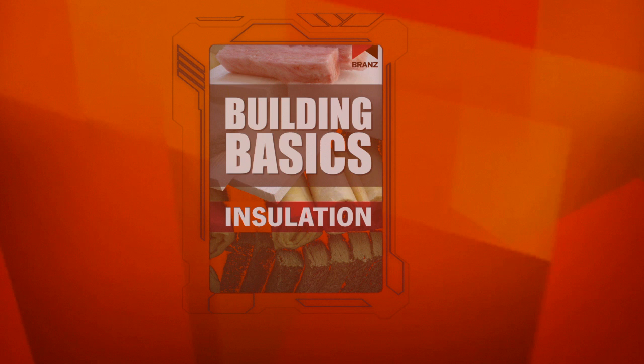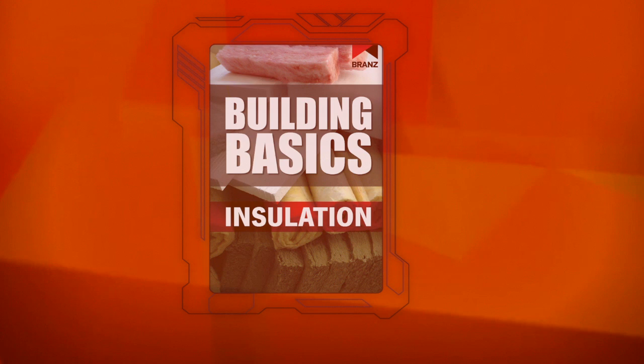Making Kiwi homes warm and dry by improving the insulation of new homes and retrofits is the focus of the Building Basics Insulation Book. It covers the different types of insulation available, installation for optimum performance, plus there are reports on recent Brands research findings.